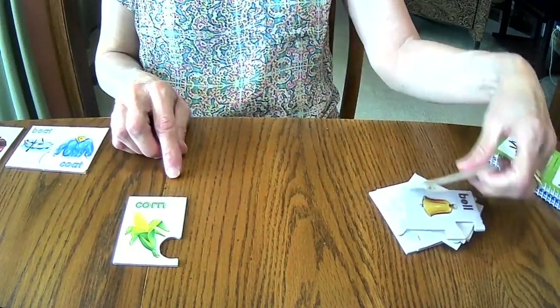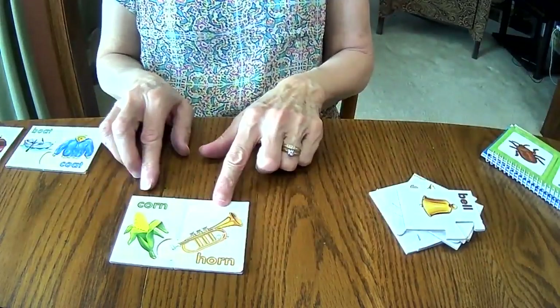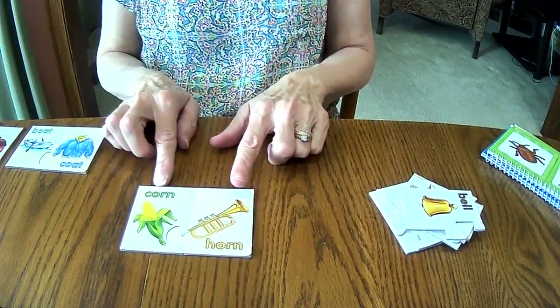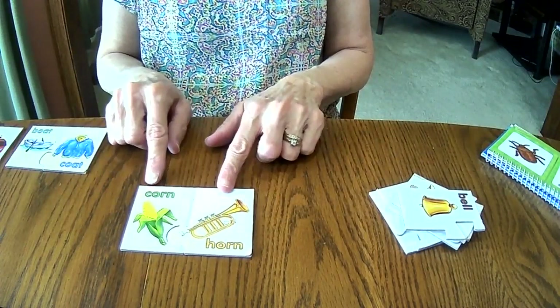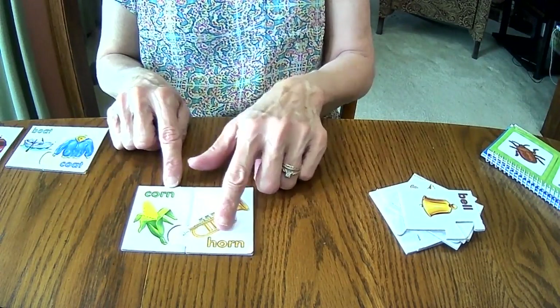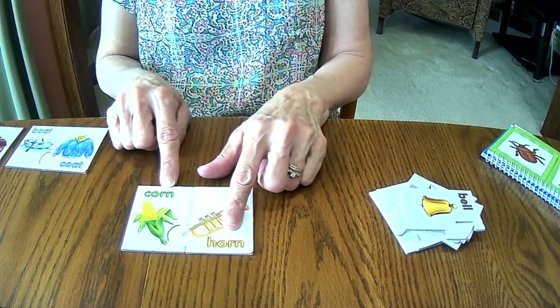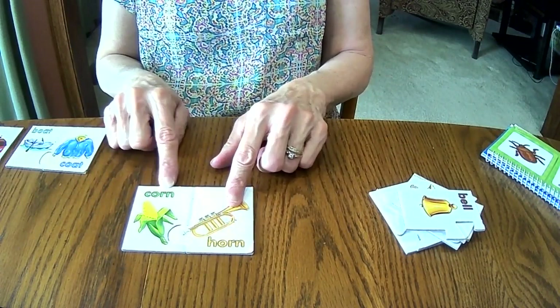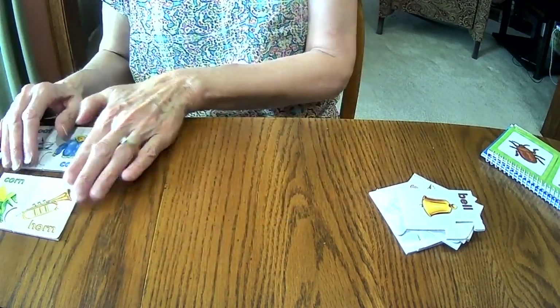What's this? Is this corn? Corn. And a rhyming word for corn is horn. Corn, horn. Corn, horn. They sound alike. Once again, the C and the H at the beginning of the words are different, but the O-R-N — those letters are found in both words. So they sound alike — corn, horn — and because they sound alike, they are rhyming words.